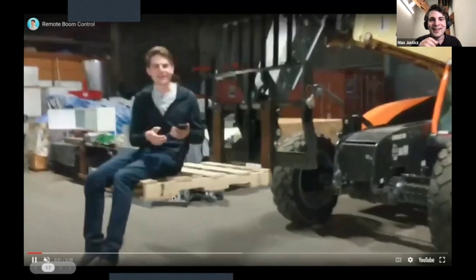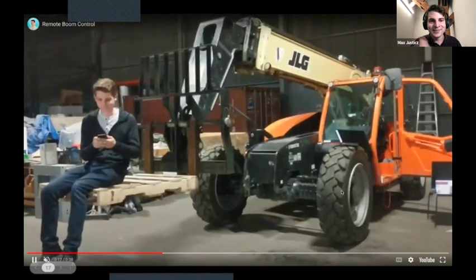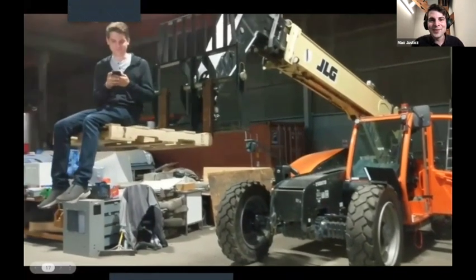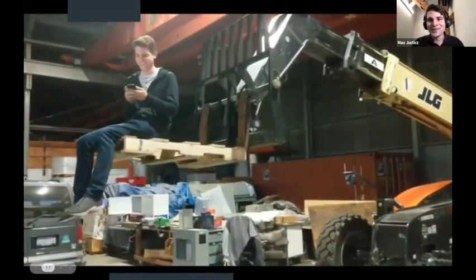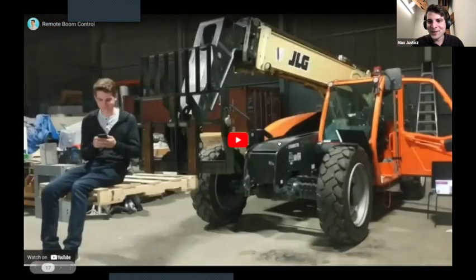Do not try this at home — this was when we got the boom working on the CAN bus. We quickly put together a control interface on my phone. When we were in Y Combinator, a demo we put on was sending that web page to a batchmate in Mexico, and she was able to control the telehandler from another country. You can also see when we got the joystick working — we had it ripped out and everything running off my laptop. That's what the early days of Charge Robotics looked like.